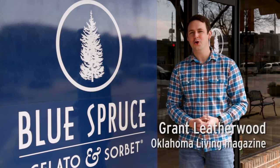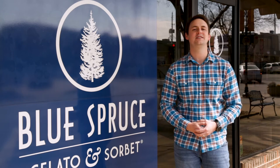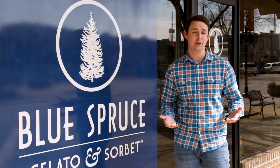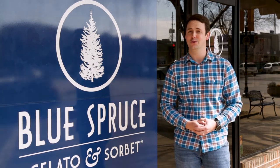Hi, I'm Grant Leatherwood with Oklahoma Living Magazine. On this episode of Table Talk, we've got the scoop on a tasty shop in Stillwater. Blue Spruce serves up handmade gelato and sorbet, craft coffee, and loose-leaf tea. So let's see what makes this place so cool.